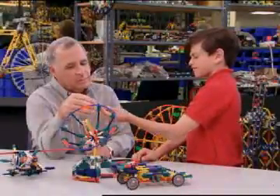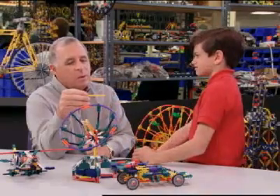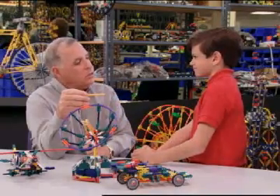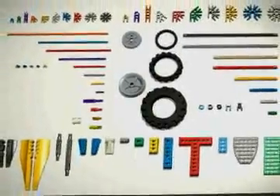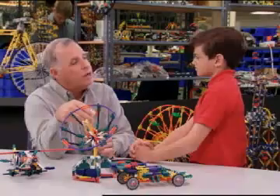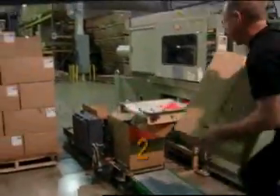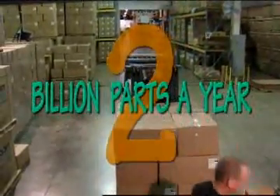Well, how many parts do you actually make? We have probably in excess of 50 different kinds of parts — whether they're rods, connectors, blocks, or whatever — all that work together to make the K'Nex system. But every year we make almost two billion parts. Two billion? That's a whole lot.